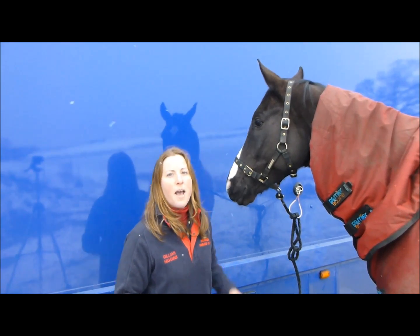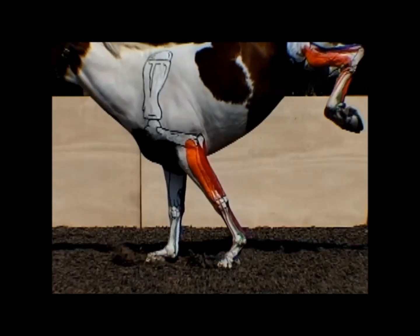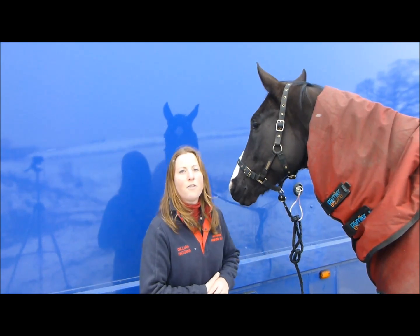Reduce the risk of injury, and make their life more comfortable.